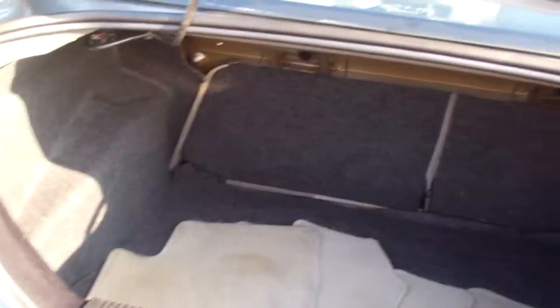Let's check out this trunk. Nice, big, deep trunk. Split fold-down seats. You got floor mats with the car, too.